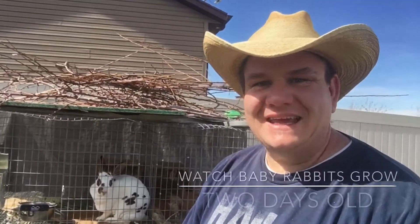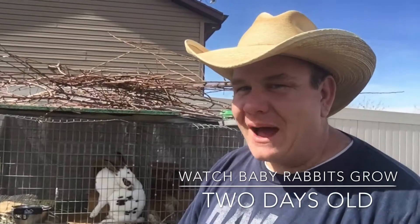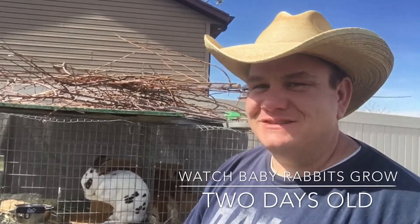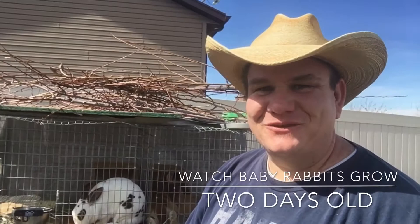We're going to pull the baby bunnies out again today. Some of the changes that I expect to see: the red rabbits, you should be able to start to see the spots show up just a little bit better. You won't see fur yet — that doesn't come until tomorrow — and the spots will show up even more tomorrow. But I think we'll be able to see some of the spots on the red rabbits today. Anyway, let's take a look.